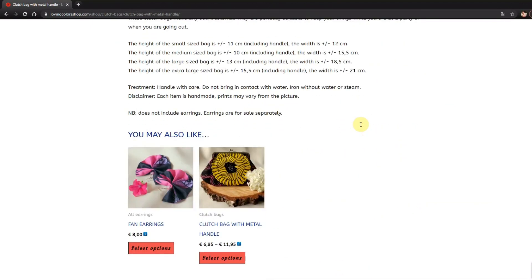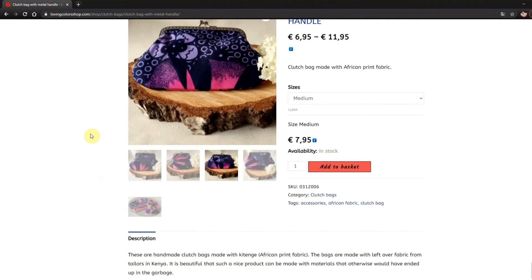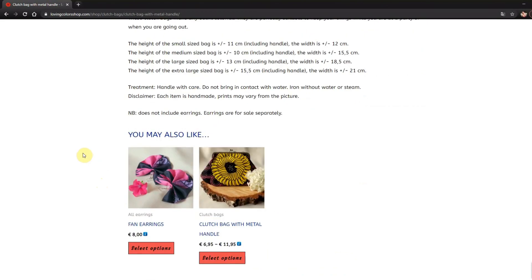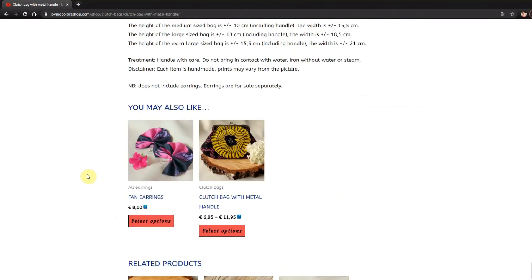Here you can also see products that you might like — such as these earrings, because they are made with the same fabric as this clutch bag, so it would be really nice to have those together. And then there are some other related products as well.